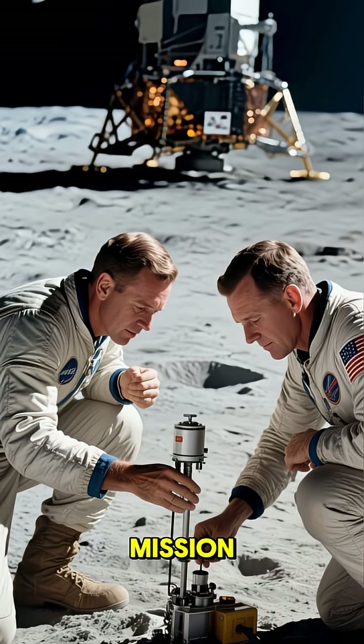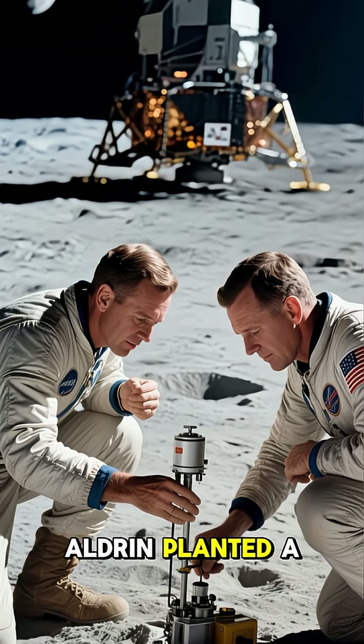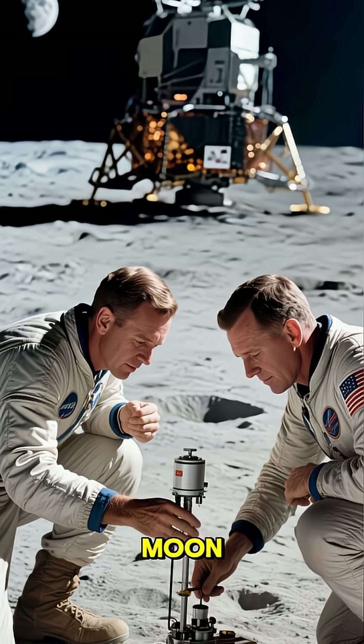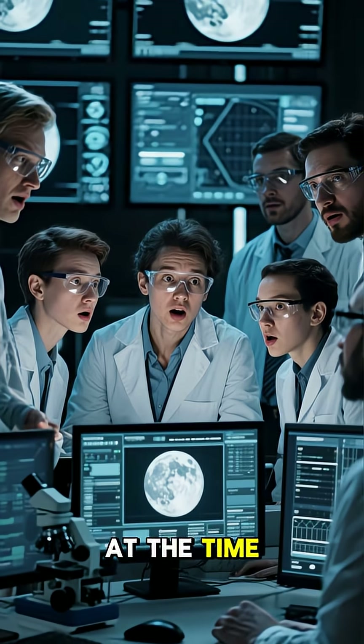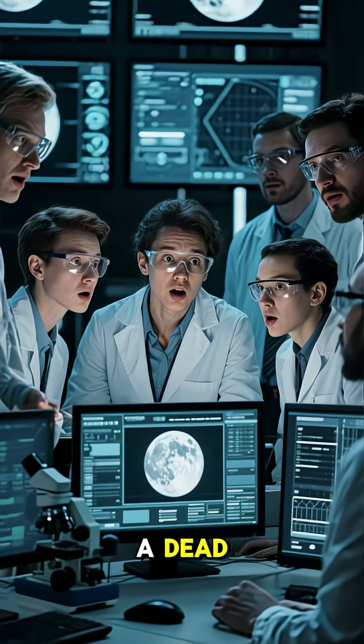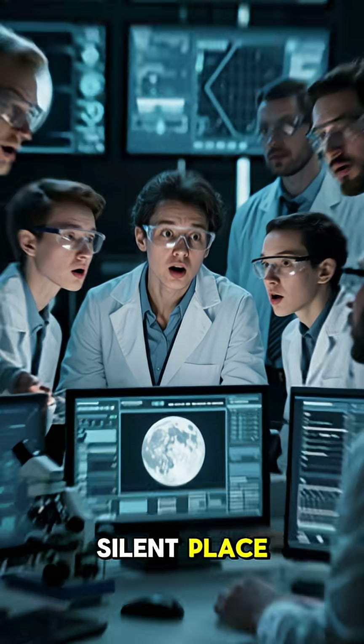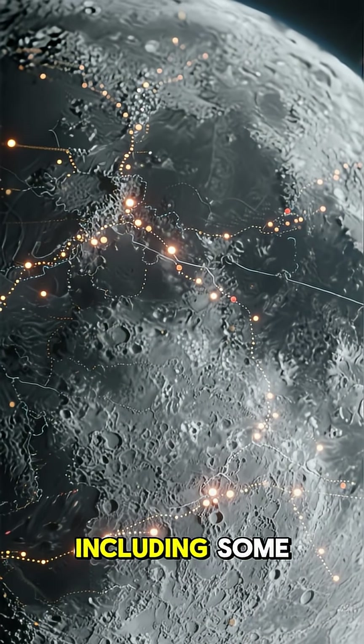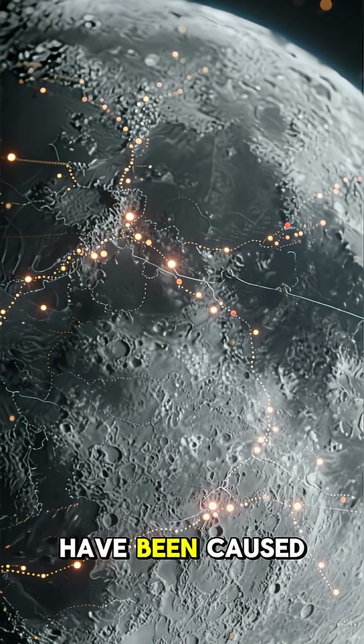As part of the Apollo 11 mission, Armstrong and Buzz Aldrin planted a seismometer on the lunar surface to measure vibrations on the moon. At the time, scientists thought that the moon would be a dead, silent place. But the seismometer detected over 2,000 seismic events, including some that scientists think might have been caused by water.